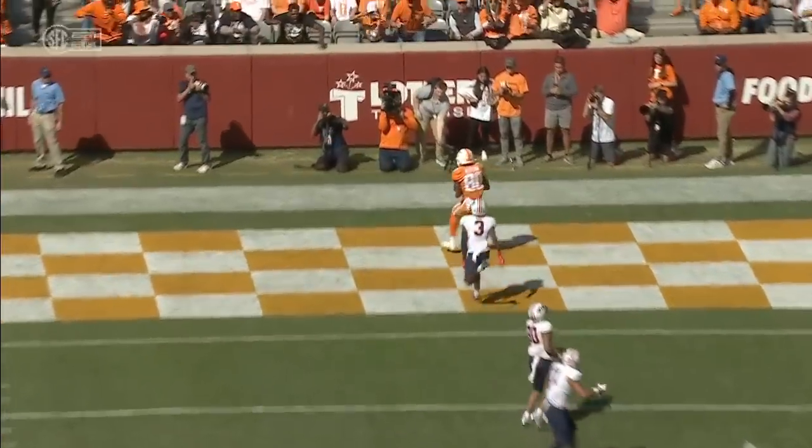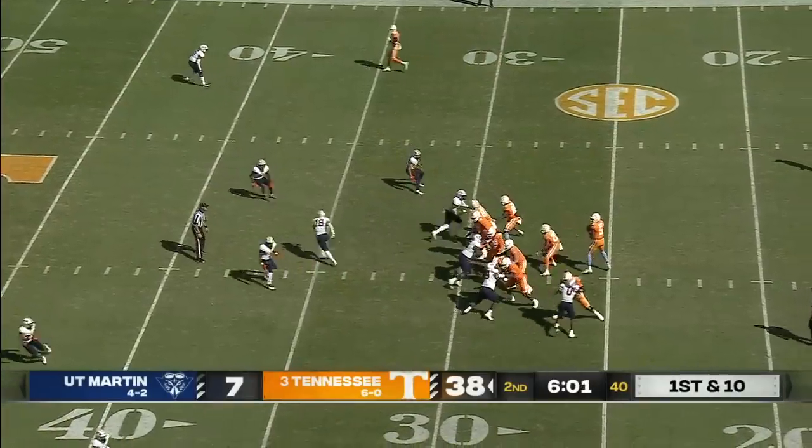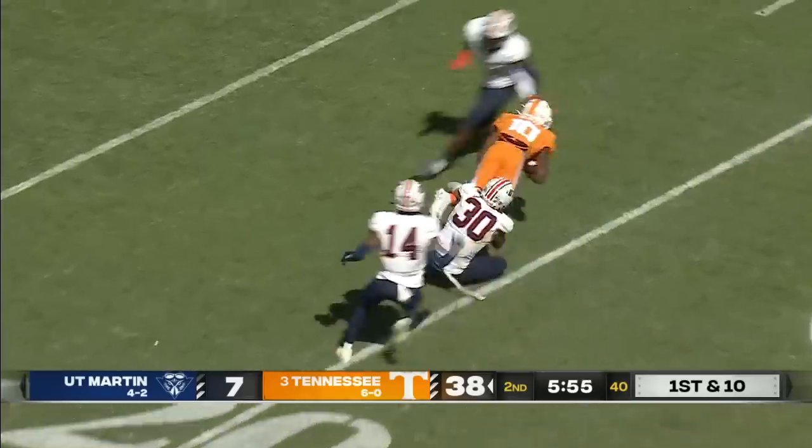Ty Woods in coverage came up earlier and made a great play. Tennessee scored on all six possessions this half. And Hooker — wide open receiver again, catching it like a punt. Inside the 20 is Keaton.